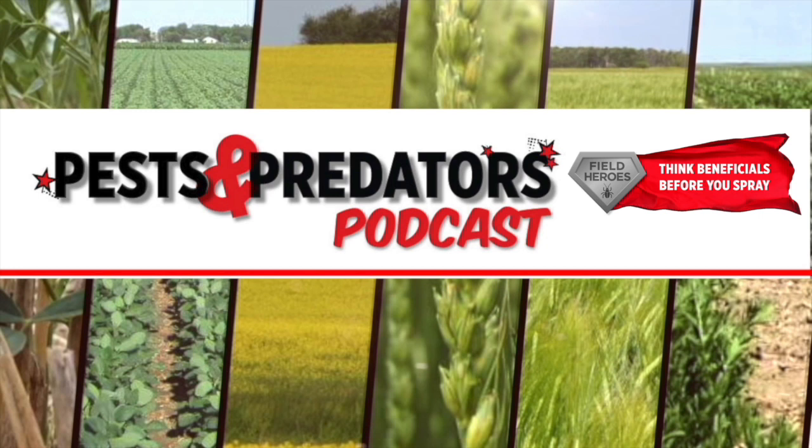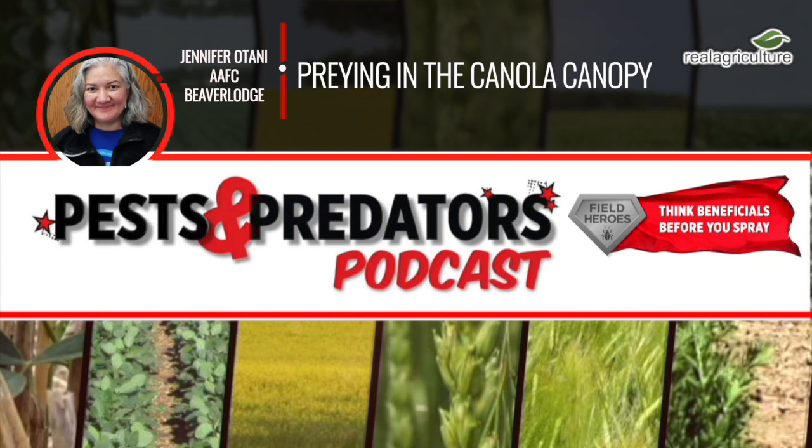Today's guest is Jennifer Otani. She's a pest management biologist with AAFC in Beaver Lodge, Alberta. Jennifer, how are you?